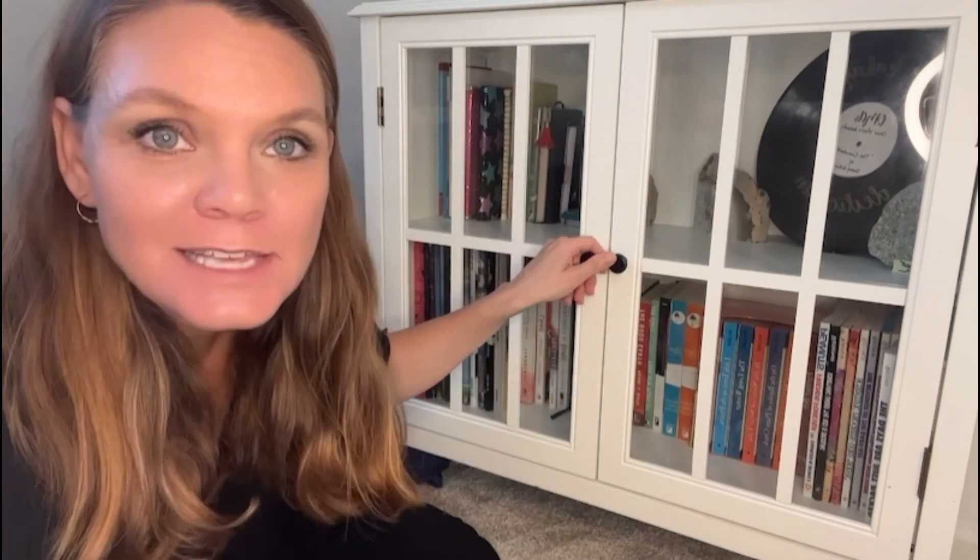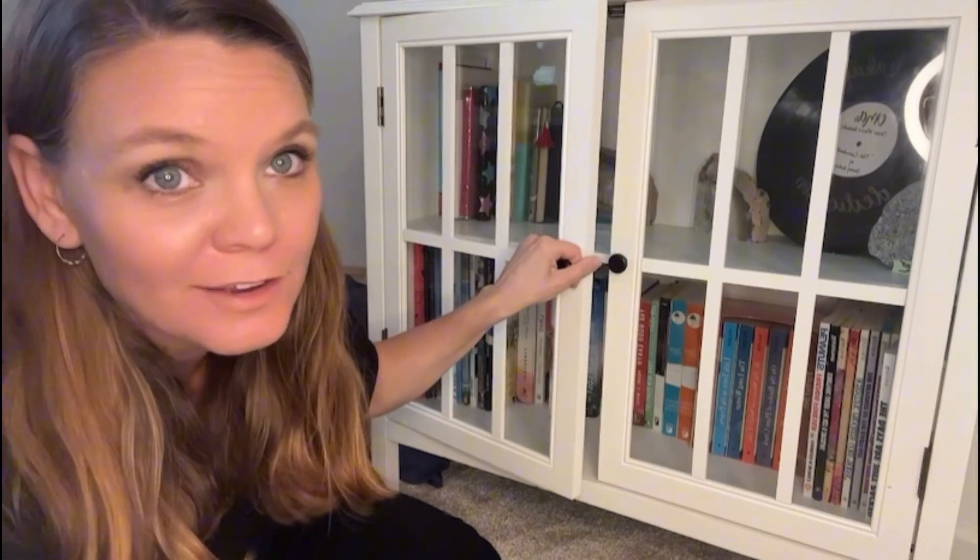We purchased this little guy for a teenage bedroom. She did not want a full-scale large bookshelf, nor did she want to have to dust all the time, so this was a great compromise. It does have a magnetic hold, so if that noise is going to bother someone in the middle of the night, that is something to be aware of.